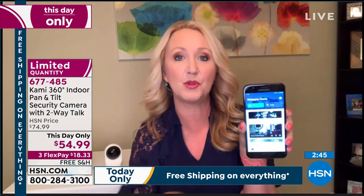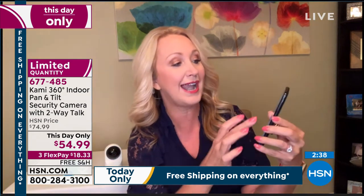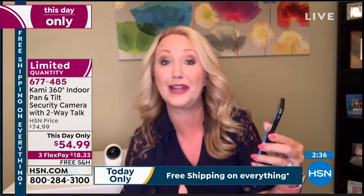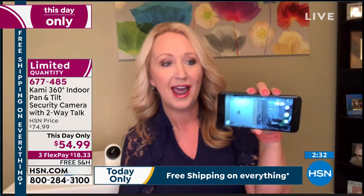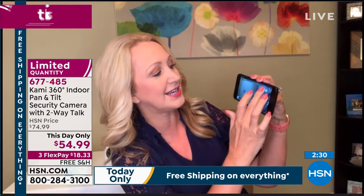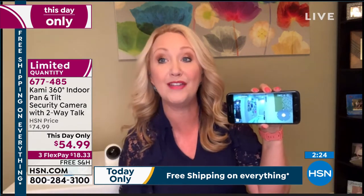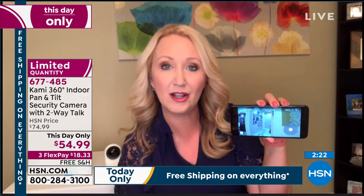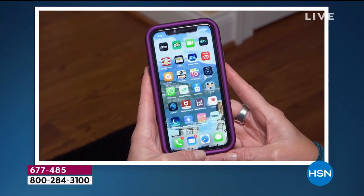Whichever phone system you have, it doesn't matter — it works with everything. It's easy pairing; it talks you through the process. You just need Wi-Fi and then you plug it right into power, and it's going to rotate for you. There is a little joystick so you're able to control this manually. What we love about it is it gives you real-time alerts if someone is in your home and shouldn't be there. You're not only going to see that they're coming into your home — you're going to see where they're going because this tracks them through your home.